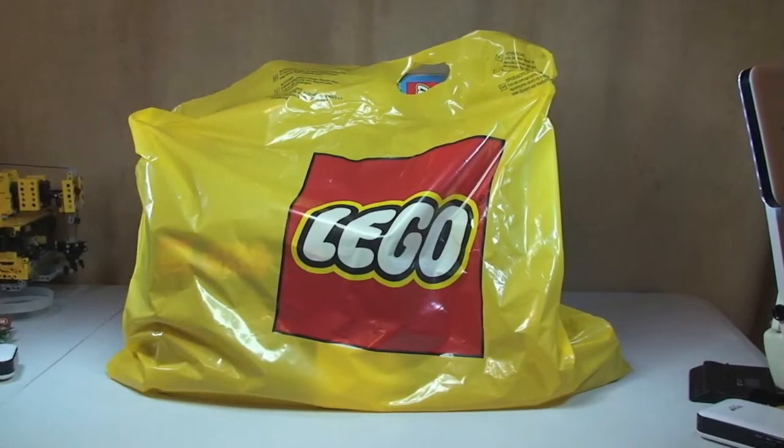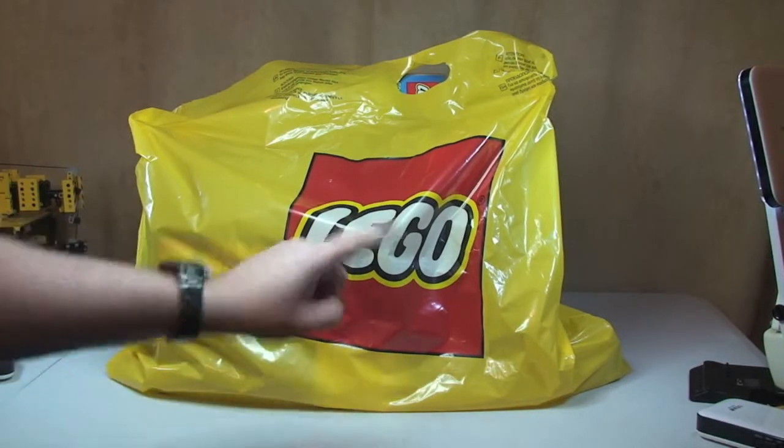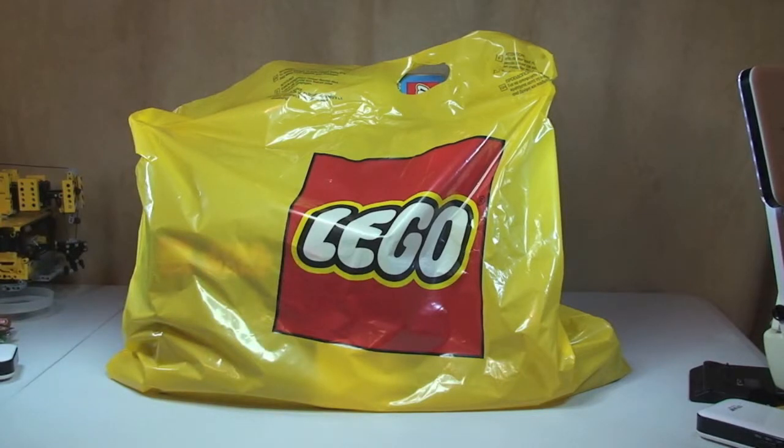Hello YouTube and Lego fans, Adult Fan of Lego UK here. This is another Lego haul video. I just got back from my local Lego store and purchased what's in this bag. I've also got some other items to share with you which I've bought over the past week or so from the Lego store and Amazon.